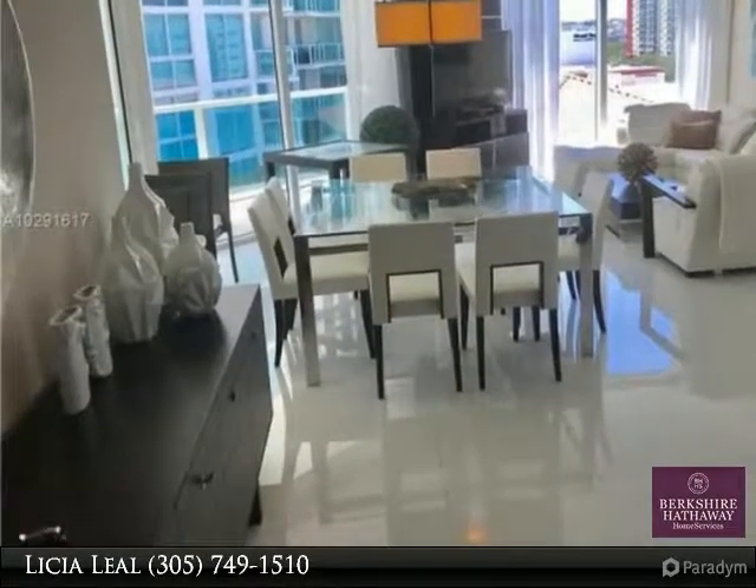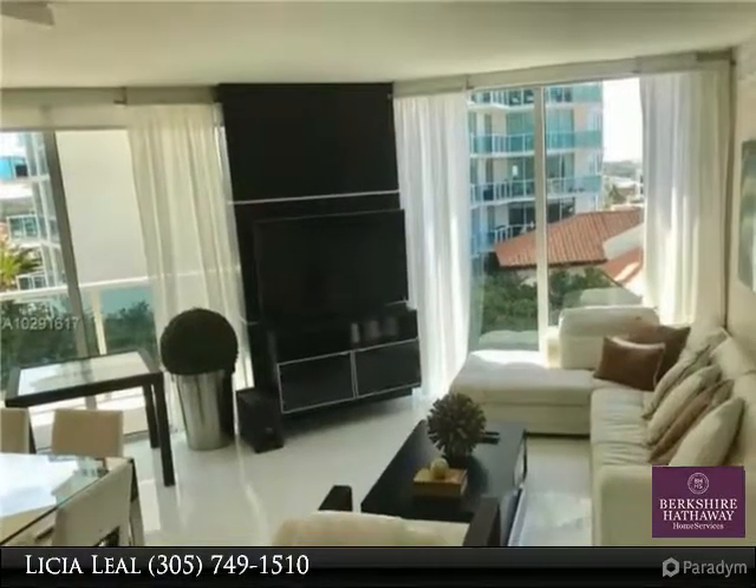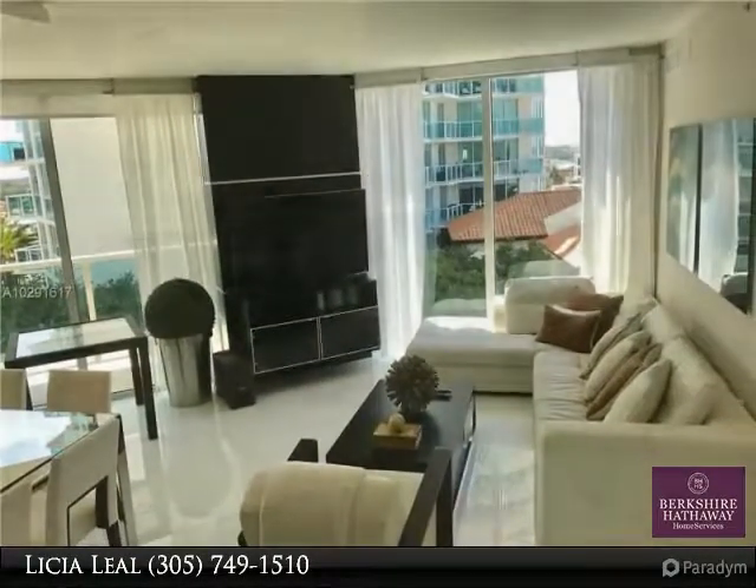This unit features white porcelain flooring throughout, open kitchen with top of the line stainless steel appliances. Walk to the beach or enjoy many of the building amenities.